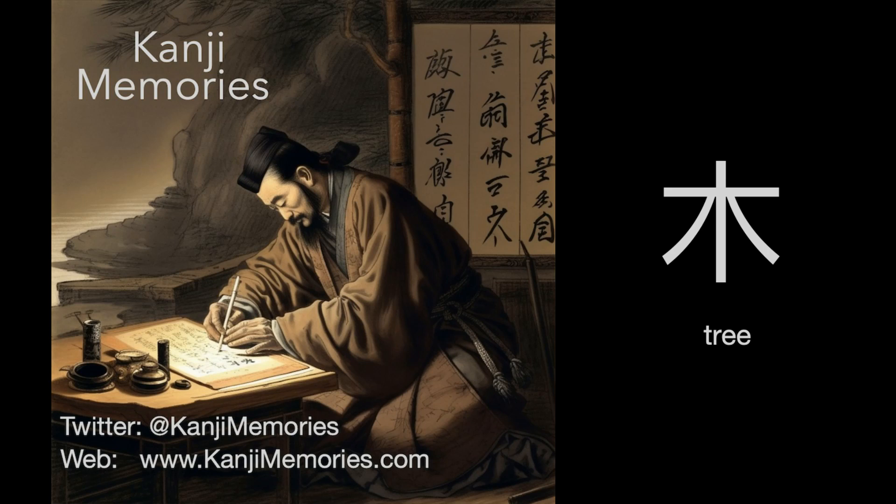Hi, this is Dumb Dave for Kanji Memories with a video to help you remember the Japanese kanji for tree. See kanjimemories.com for an introduction, or just follow along, and all will become clear.